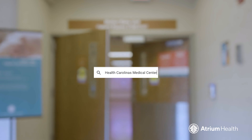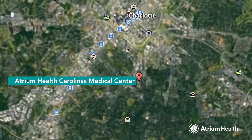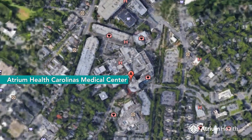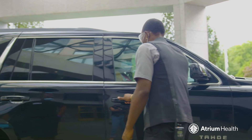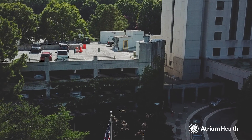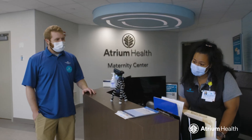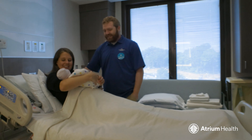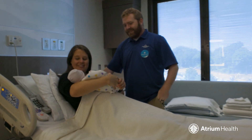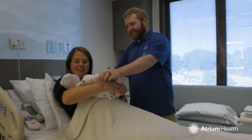The Maternity Center at Carolina's Medical Center is conveniently located near Uptown Charlotte, off Kings Drive. We have complimentary valet parking, as well as free self-parking in the parking decks, and an entrance just for maternity patients. Once you're here, you'll be personally escorted to the Maternity Center, where you'll spend the rest of your stay.